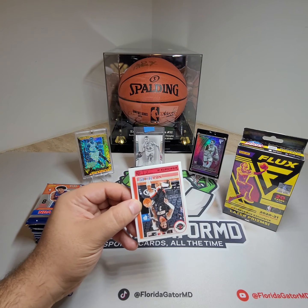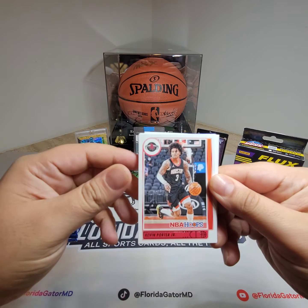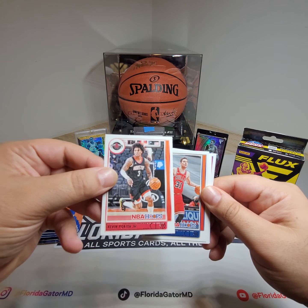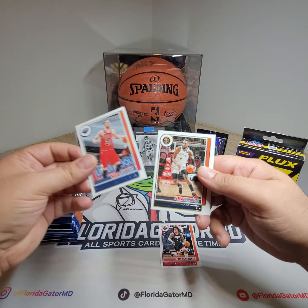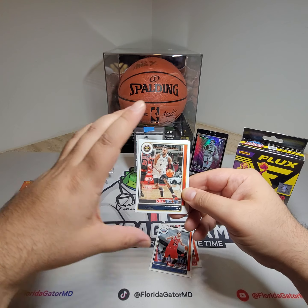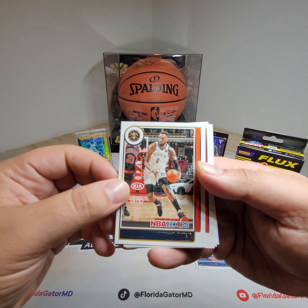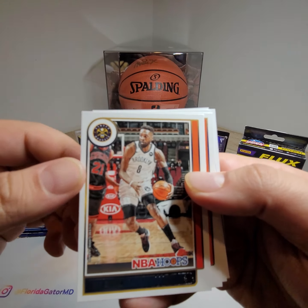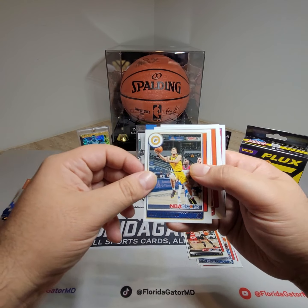So let's go ahead and get started here. The product looks good and feels pretty nice. I'm not going to read any regular cards — I'm just going to go straight through, and when I find something shiny or an outstanding rookie, I'll stop and let you guys take a look. Until then, we'll put all the extra cards here.